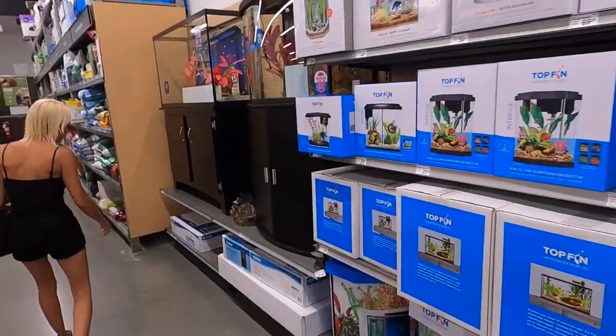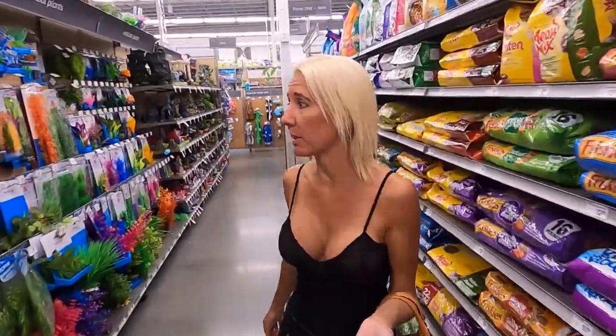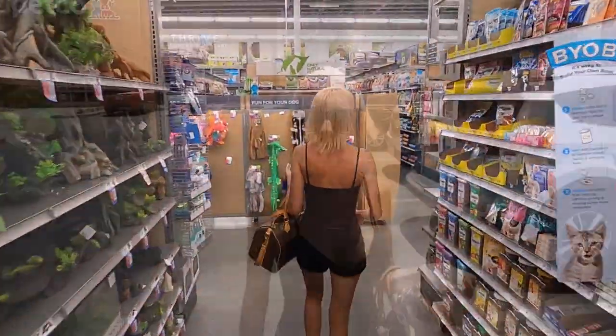Let's head over to Petco. PetSmart usually has better prices on stuff, but Petco has a huge fish department. Next up: Petco — where the pet people go.